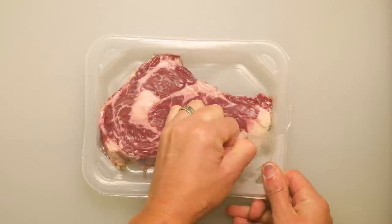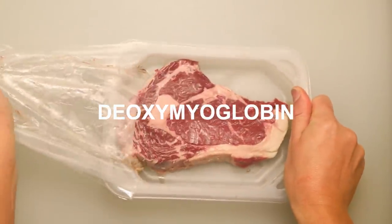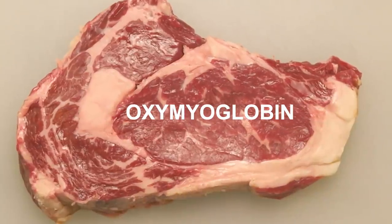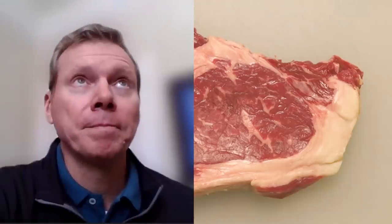Whether that myoglobin looks purplish, reddish, or even brownish depends largely on its exposure to oxygen. The form of myoglobin that looks purplish is deoxymyoglobin, and within minutes of taking this out of the package, you can see it oxidizing into oxymyoglobin. I shot a time-lapse of this steak over a period of three days, and I'll show that to you while Michael Rozinski explains what's happening. He's the marketing director and a trained meat scientist with Sealed Air.